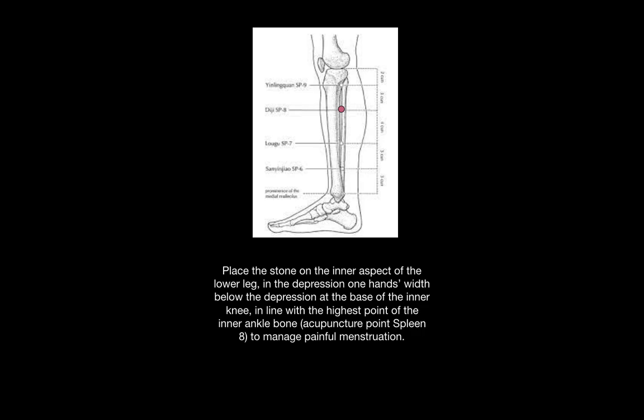The Z-clef point of the spleen meridian is on the inner side of the lower leg, in the depression one hand's width below the depression at the base of the inner knee, in line with the highest point of the inner ankle bone. This point is beneficial for managing painful menstruation.